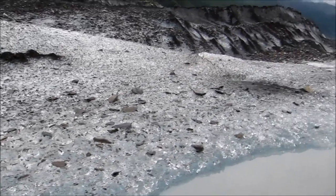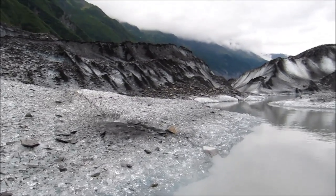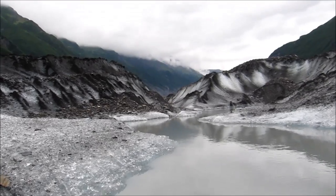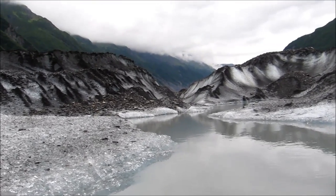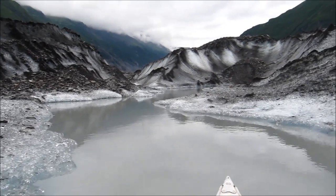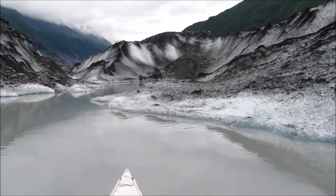You'll see them right there on the ice. We are slowly going up this channel here. Overhead clouds, a little bit of a headwind. No rain.